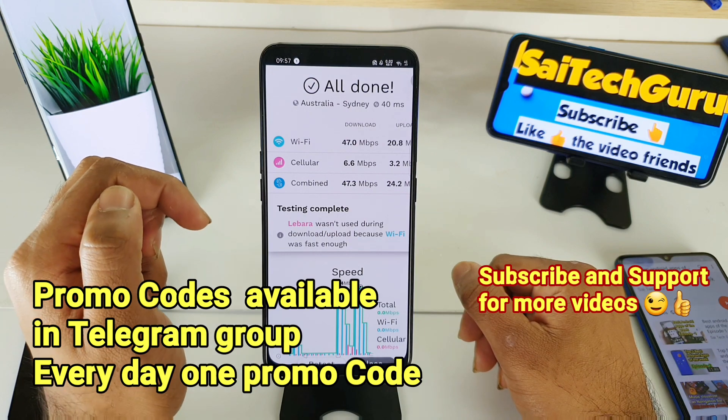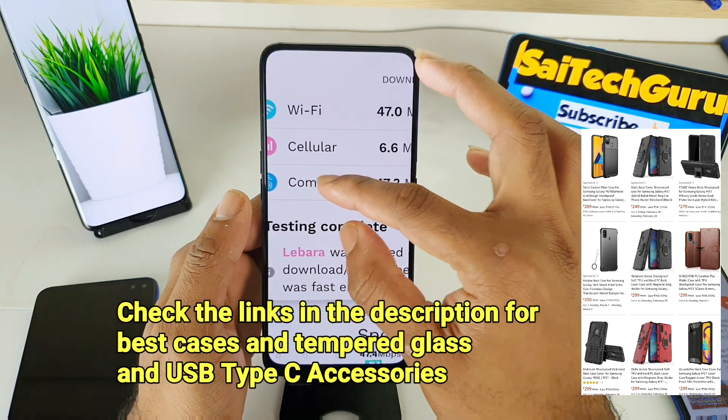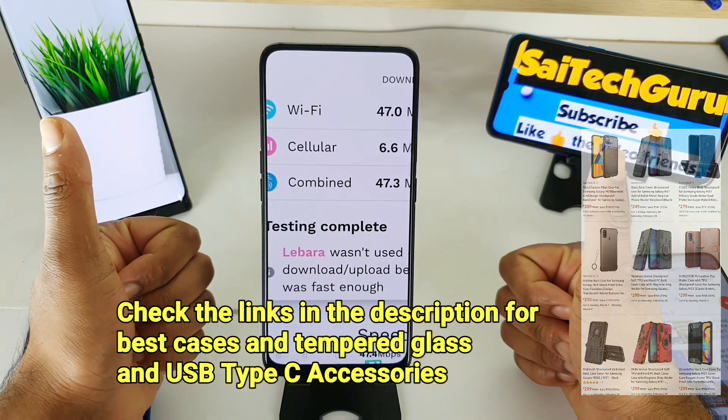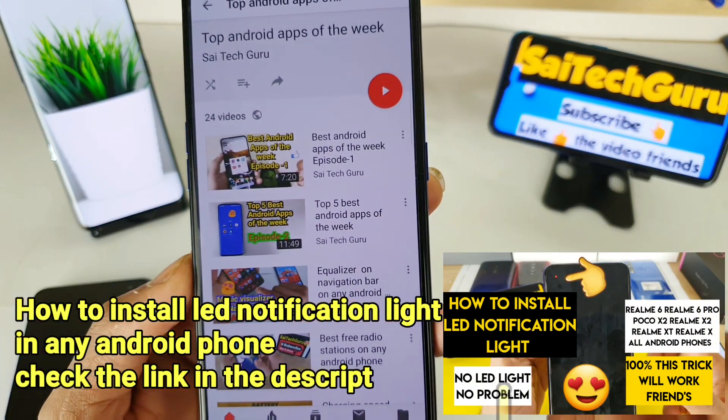In this video I'll be explaining the application's advantages — what you can do with it and how it's useful, and whether you can use Wi-Fi and cellular data together or not. Let's get started. Before starting, please subscribe to my channel Sai Tech Guru and check the links in the description for the best Android apps of the week.